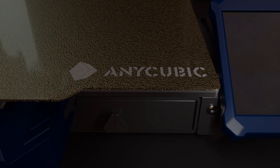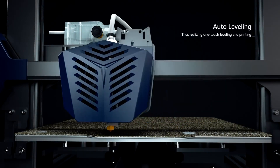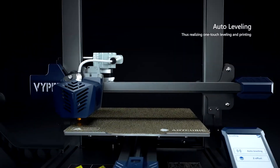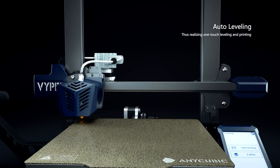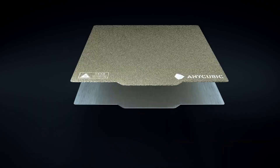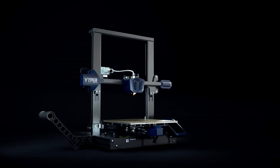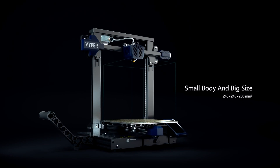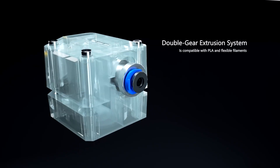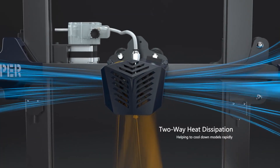Our next pick is the Anycubic Vyper, a beginner-friendly 3D printer that offers auto-leveling, fast printing, and high-quality results. It has a large print volume of 245x245x260mm, a dual-geared extruder, and a flexible magnetic build plate. It also has a 4.3-inch touchscreen, a filament run-out sensor, and a resume print function. The Anycubic Vyper is easy to set up, with only four screws and three cables to connect. It has a 7x7 auto-leveling system that uses an inductive probe to measure the distance between the nozzle and the bed, then adjusts the Z-offset automatically to ensure a flat and even print surface.